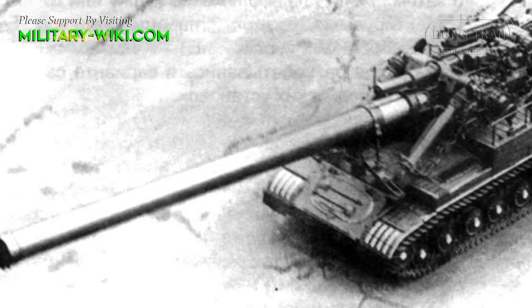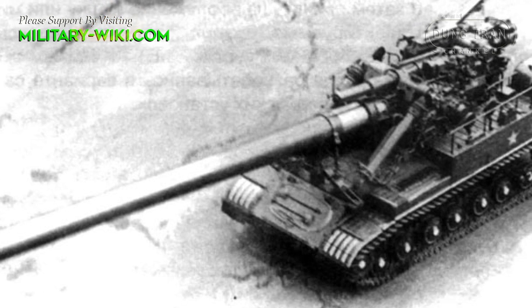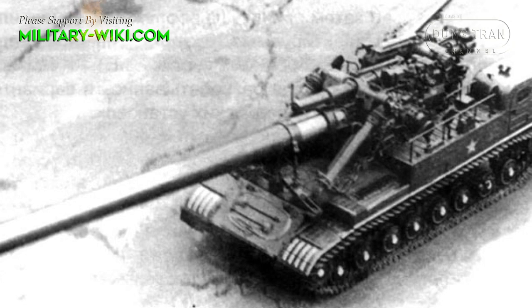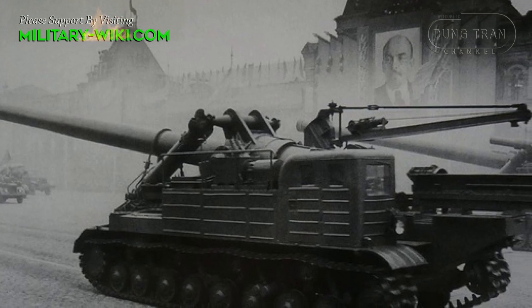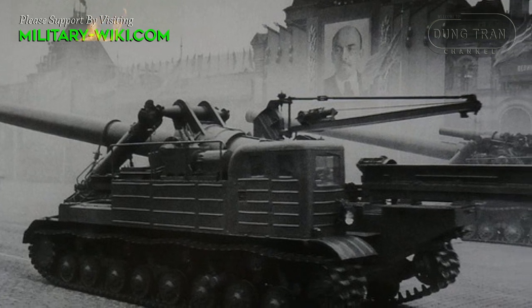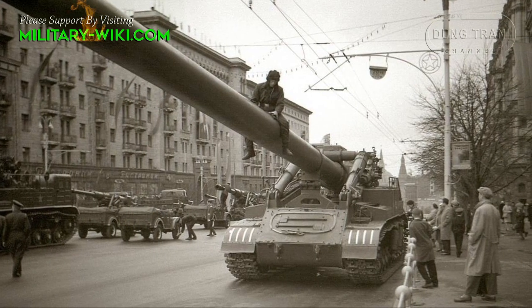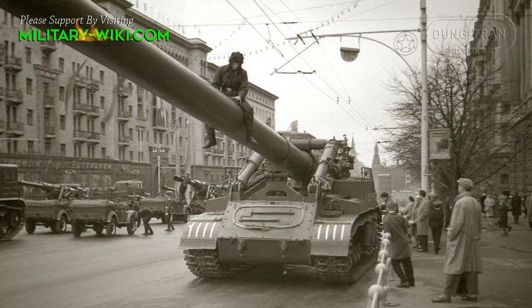The 2B1 Oka was built based on placing a 420mm 2B2 cannon on the chassis of a T-10 heavy tank. The T-10 at that time was equipped with a diesel engine with a capacity of 750 horsepower, but the movement of the 2B1 Oka was still extremely difficult due to its large size.